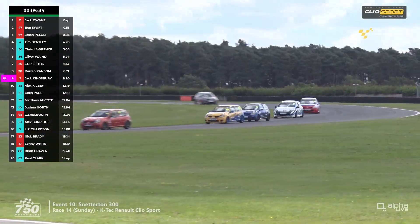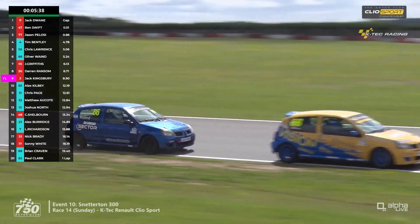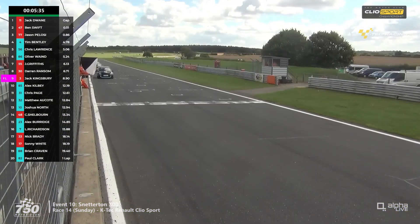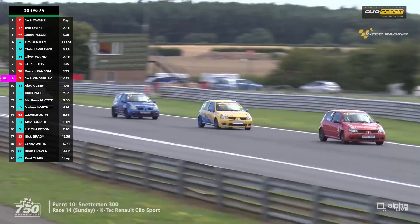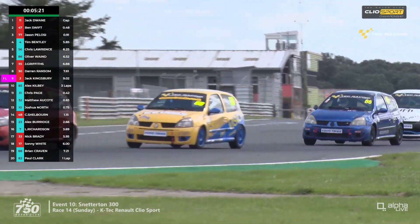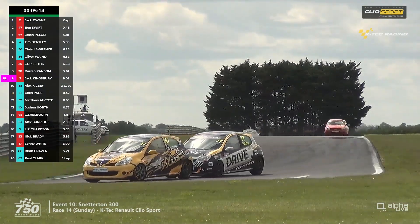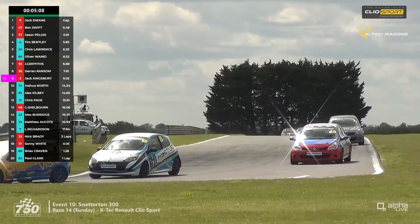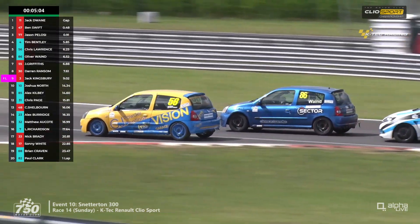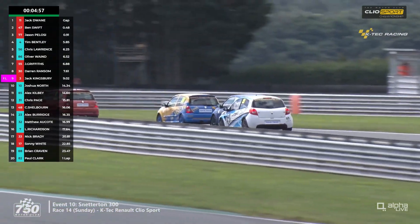That battle behind includes Justin Griffiths, Darren Ransom, and Jack Kingsbury trying to recover. Lawrence — another Lincolnshire-based driver — is in 56. Nine tenths of a second separates the top three overall, and they are some five seconds ahead of the 182 battle headed by Bentley, who is immediately back under pressure. The gap has come down really quite rapidly. It's back to three fighting for the lead in both classes, with Justin Griffiths now making his presence felt again among the 182s, overlapping on the exit of the Wilson hairpin.